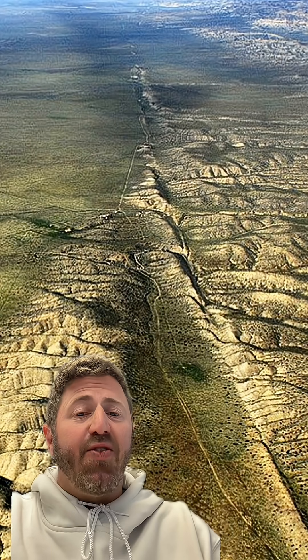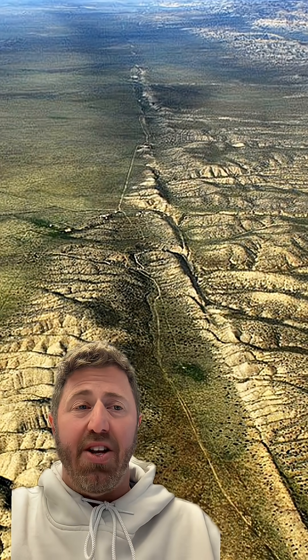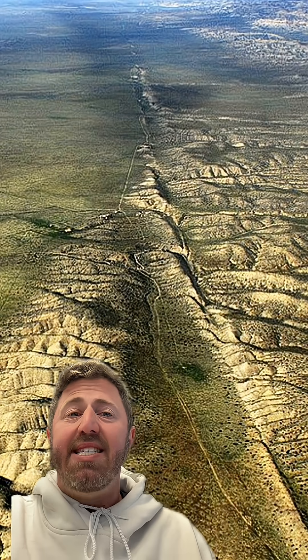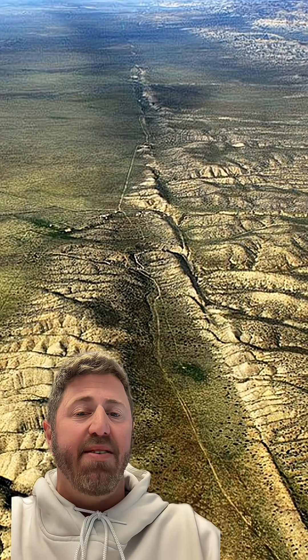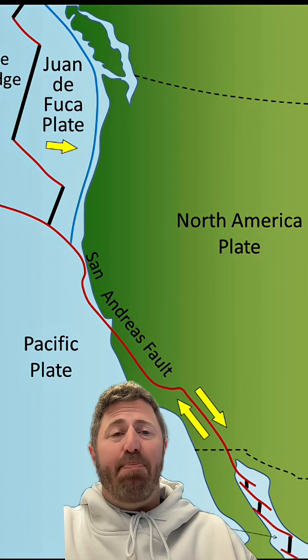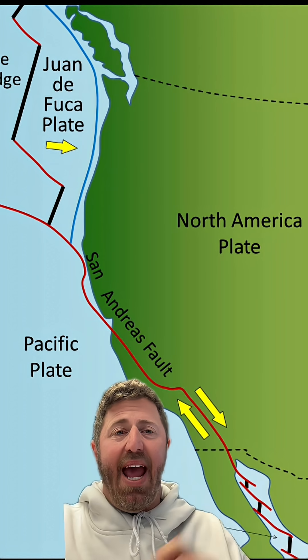The San Andreas Fault is at least 10 miles deep and runs 800 miles to the northwest, from the Salton Sea to Cape Mendocino on the northern California coast — entirely within California. The San Andreas Fault is actually the boundary formed by two giant tectonic plates: the North America Plate and the Pacific Plate.